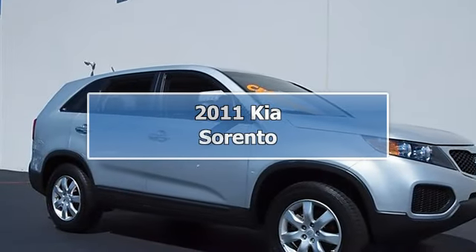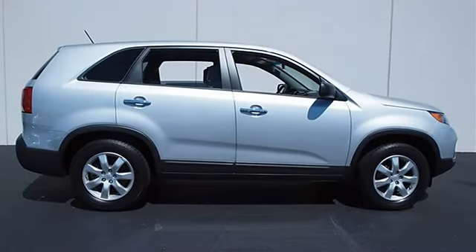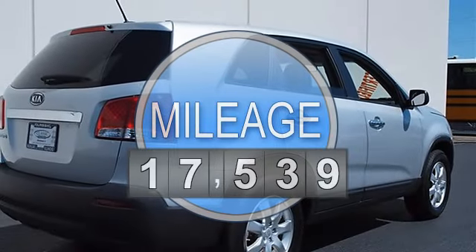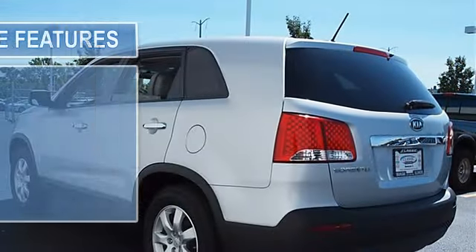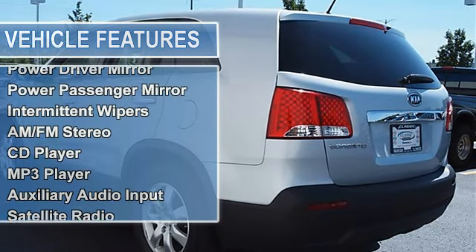2011 Kia Sorento Sport Utility. This vehicle features the following equipment: Manual Gas I4 2.4L/144, FWD front wheel drive, power steering, four wheel disc brakes, aluminum wheels, tires front all season, tires rear all season.